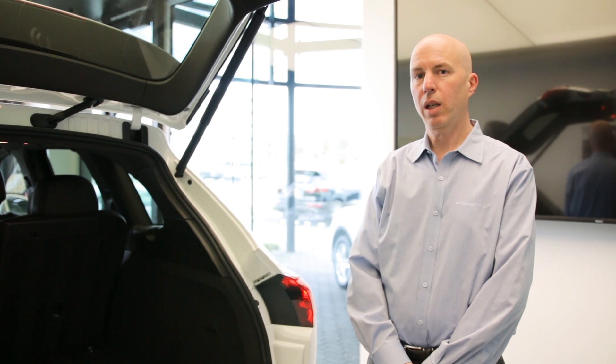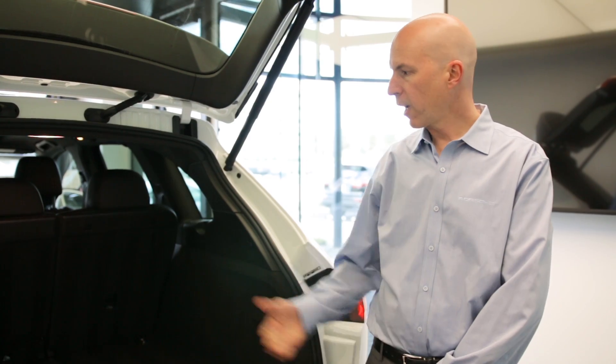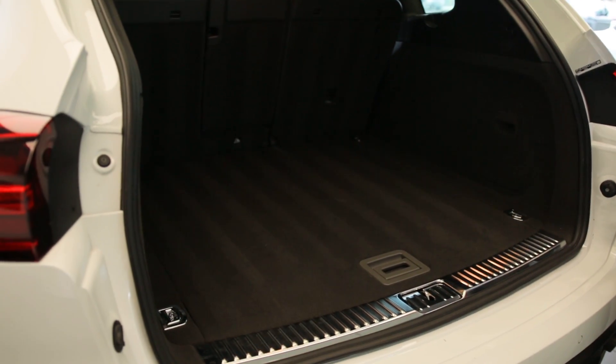It's a vehicle that you can use in all conditions and all weather. One other great thing about our hybrid is that you don't compromise on cargo capacity — in fact, this is the same size as the regular Cayenne without hybrid drive.